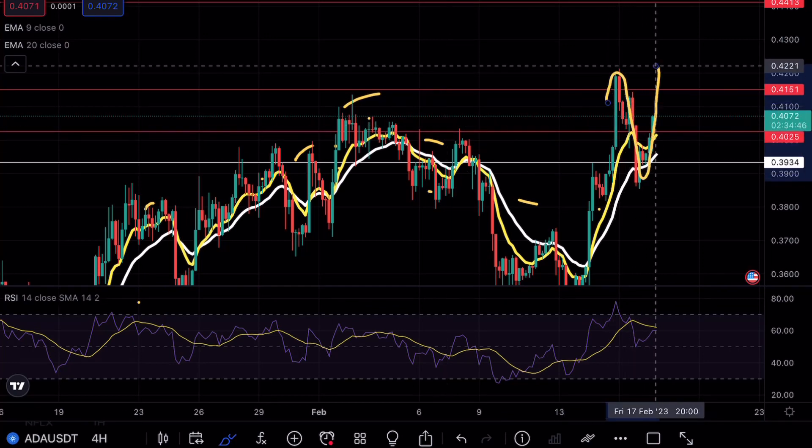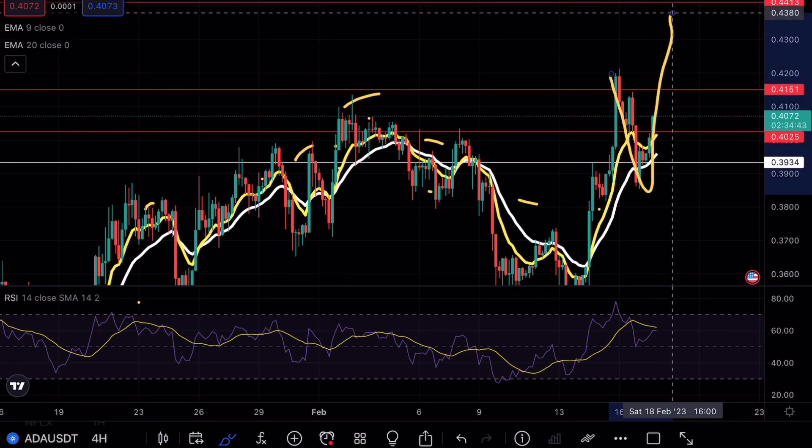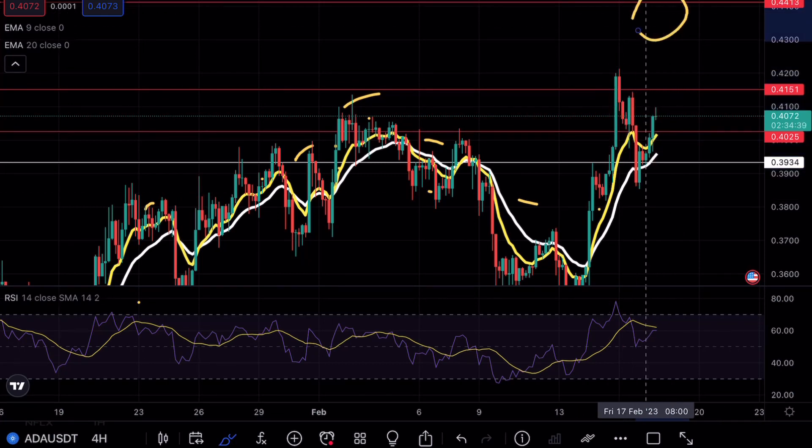As of right now, we are looking for a beautiful V-shape formation to play out, and if not, we could see a massive breakout on Cardano. Overall, I'm going to be paying a lot of attention to the 44 cent resistance level.